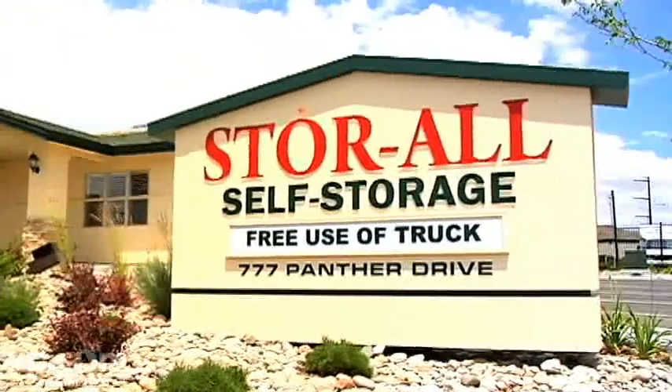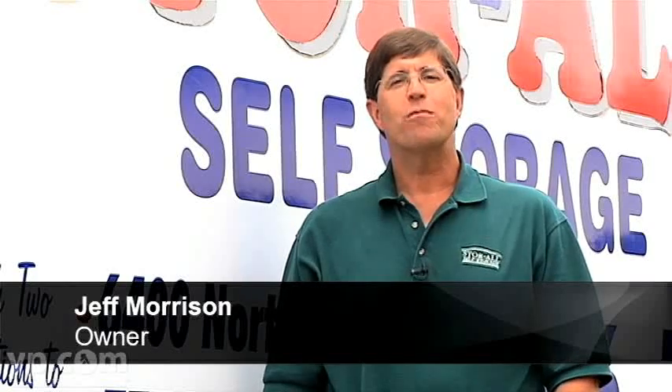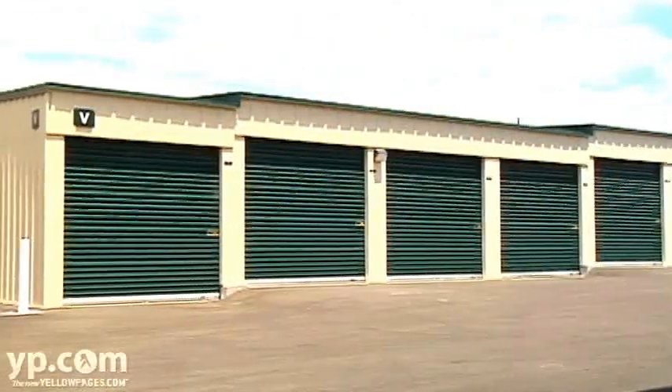Storeall is a family-owned self-storage business. We've been in business for over 30 years. When a customer comes into our business, they can expect our friendly, courteous staff to help them select exactly the size unit that they need to meet their needs.